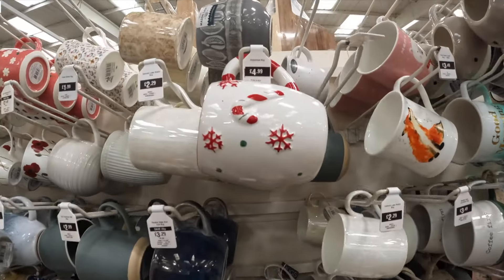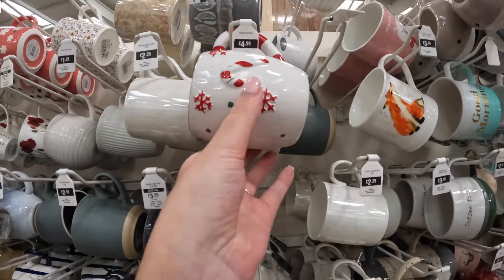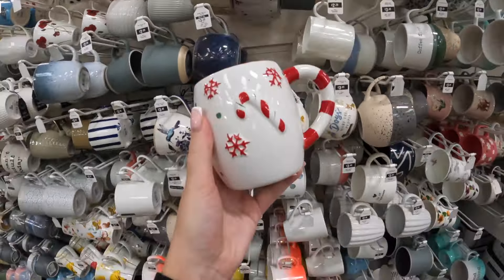I have spotted a Christmas mug. What the hell?!